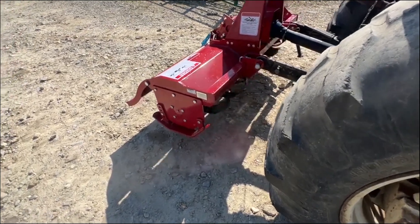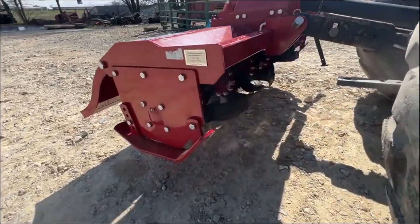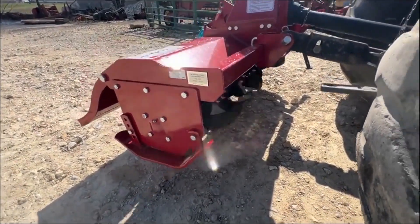Here is a Tar River Model TXG60, five foot working width, 540 PTO.